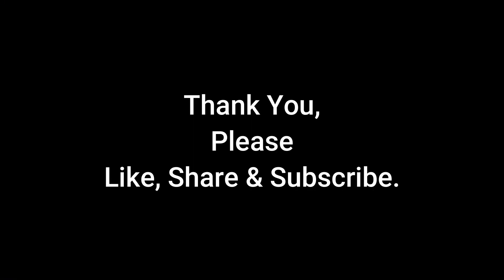That's it guys, thank you so much for being with us. I hope you enjoyed this video. Please do like, share, and subscribe to this channel for more.